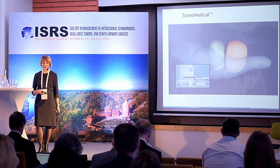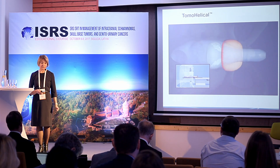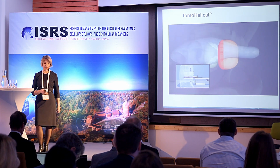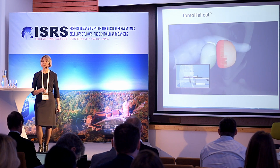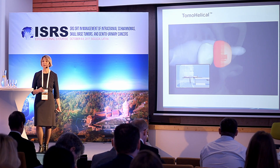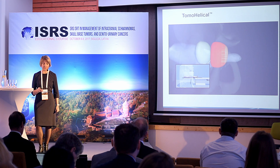Here we see how the prostate treatment proceeds — conformal delivery of dose to the target while sparing healthy tissue and critical organs such as the rectum and bladder.